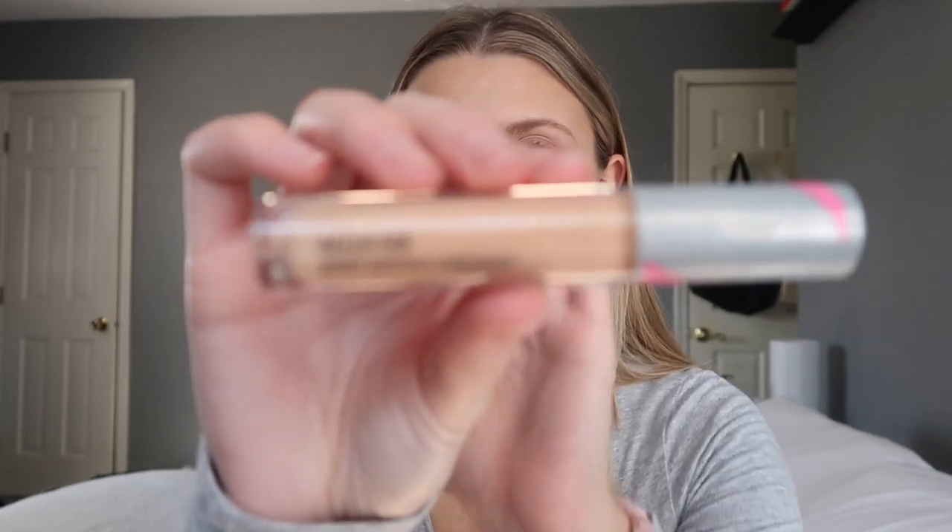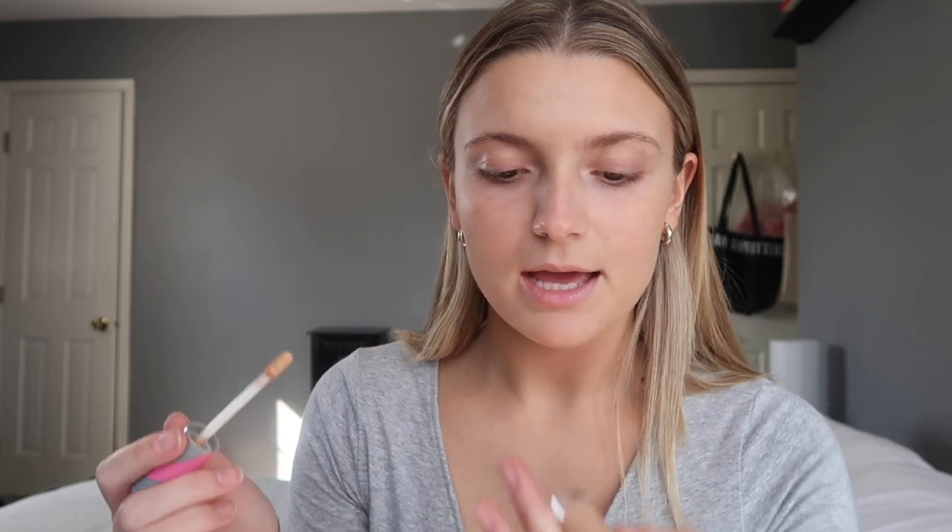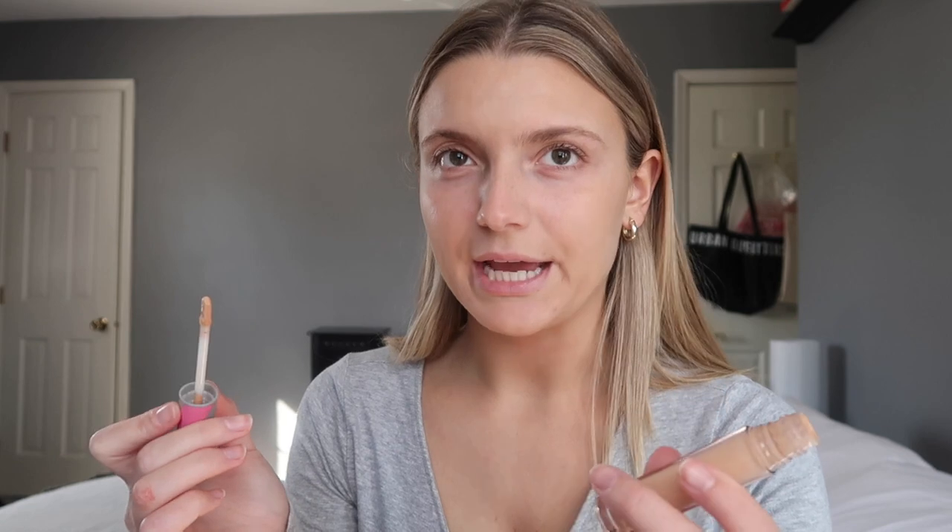Next I'm going to go in with my Hello FAB Bendy Avocado concealer by First Aid Beauty. This stuff is really good — I just got it and I'm literally obsessed with it. I have it in the shade Light. I only put a tiny bit on to cover blemishes, then blend it out with my damp beauty blender. It's super blendable, so I would definitely recommend it.